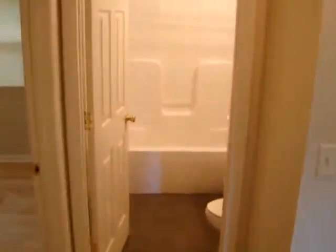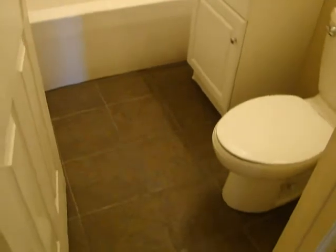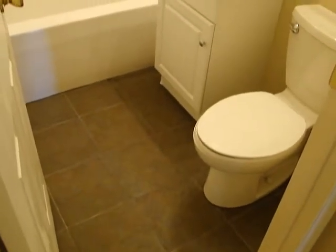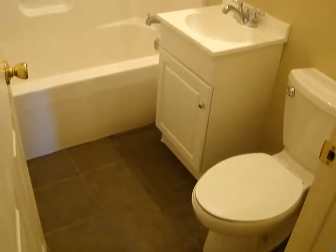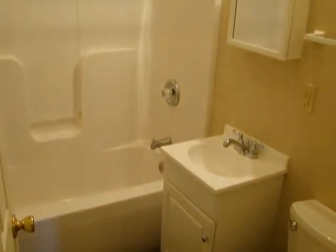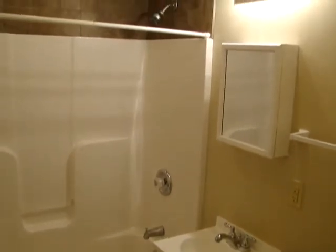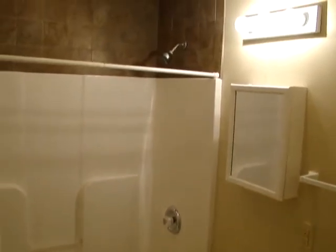Right in front of us we have the bathroom. Beautiful tile floor as you can see. Brand new toilet, vanity. One piece fiberglass tub surround. New medicine cabinet, light fixture. And we have a tile surround above the fiberglass shower surround as well.